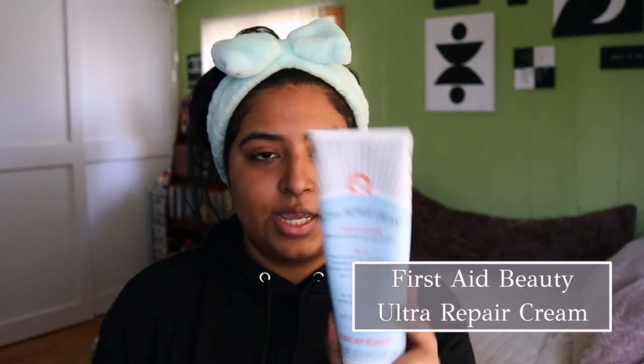The last thing I do for the face is use the Ultra Repair Cream from First Aid Beauty. I absolutely love this cream — it is literally so hydrating. For those of you who have dry skin, it will literally get rid of any dryness on your face because it's that good. I'll take a dime-size amount and put it on my face, then bring it down to my neck as well, because your neck is the first thing to show your age, so it's always important to hydrate your neck.